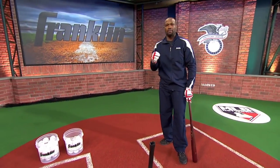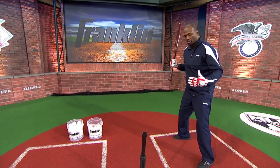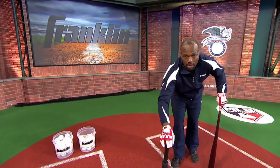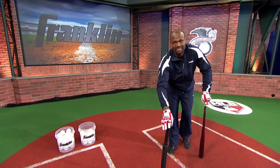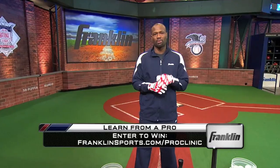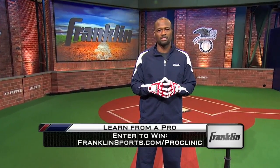That's the whole key to being a good hitter — be consistent in your approach, do the same thing. The more repetitive you are, the better hitter you'll be, and that's what helps with this Franklin batting tee. Go online now and be the first of your friends to enter the Franklin Sports 'Learn from a Pro' sweepstakes. Good luck, and remember: Franklin Sports for all your baseball needs.